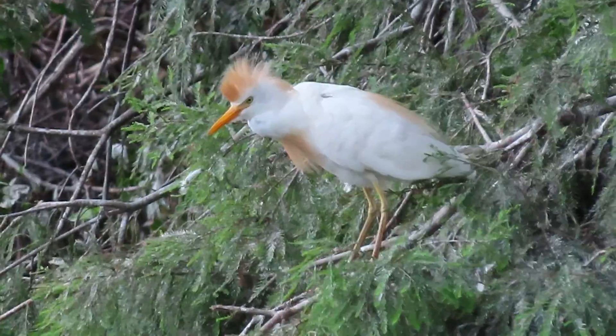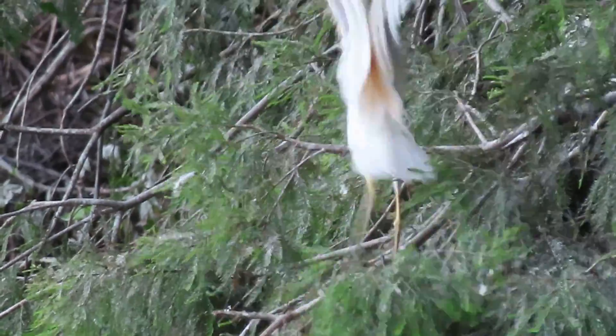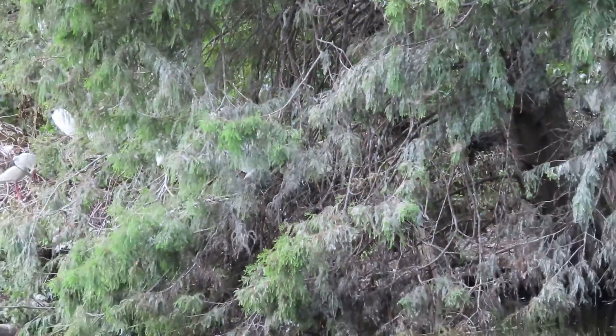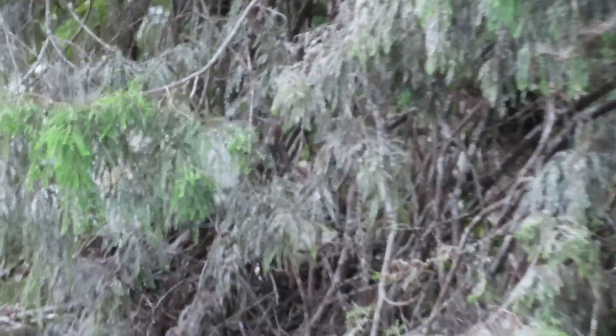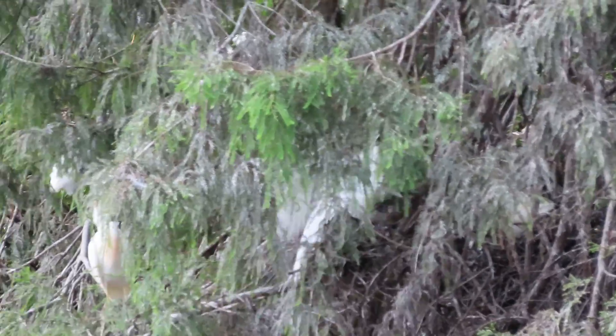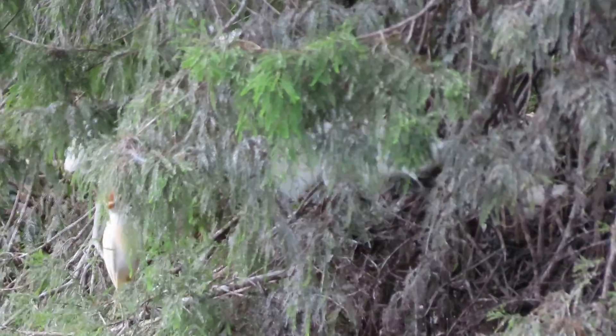Oh my god, here's a cattle egret. Look at this. You've got your — it's called a buff-colored crest. The back and the wings. Oh my god, it looks like it's feeding a baby. So you've got cattle egret, one or two babies over there.